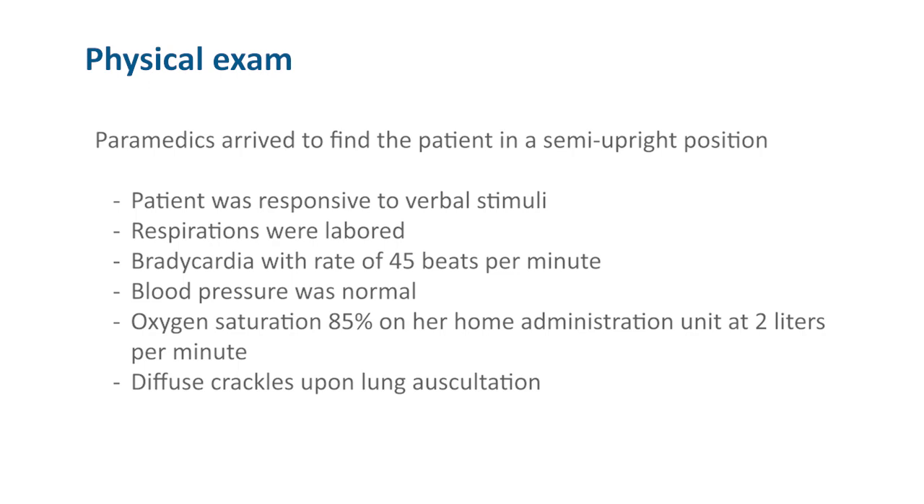The paramedics arrived to find the patient in a semi-upright position. The patient was responsive to verbal stimuli. Respirations were labored. Bradycardia with a rate of 45 beats per minute. Blood pressure was normal. Oxygen saturation was 85% on her home administration unit at 2 liters per minute. There were diffuse crackles heard with lung auscultation.